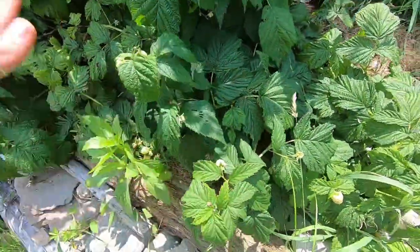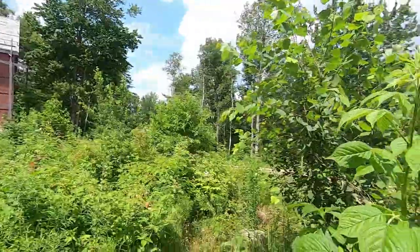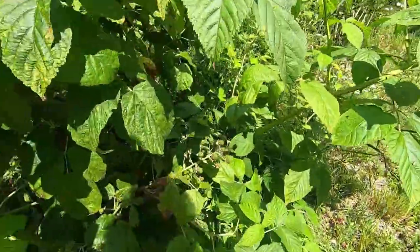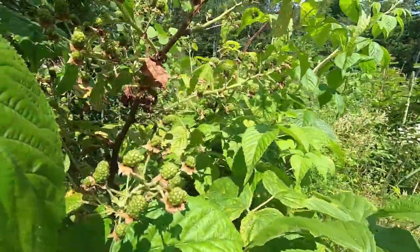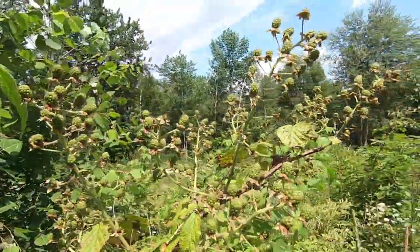The Ann raspberries are really awesome because they fruit the latest — until the latest time. So we'll be getting the Ann raspberries last, after all the other raspberries are done. We have some blackberries, some wild blackberries, which are everywhere up here. We're gonna be getting a ton of blackberries. We also have wild raspberries too.